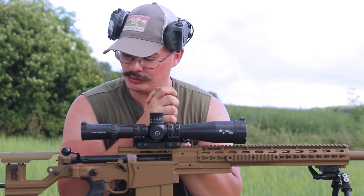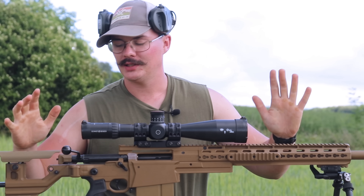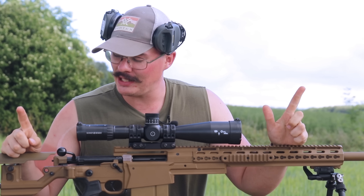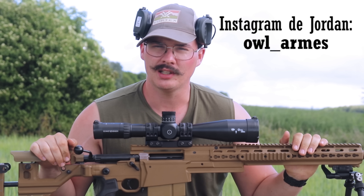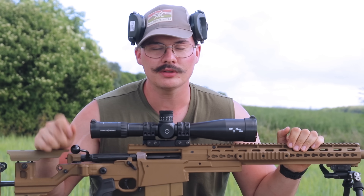Salut les gars, alors aujourd'hui on se retrouve pour une présentation d'armes. C'est une Accuracy International AX Mk3 qui nous est fournie par Jordan, notre armurier. Donc on est très content de tester ça, on va vous faire des petits tirs à différentes distances. C'est parti !